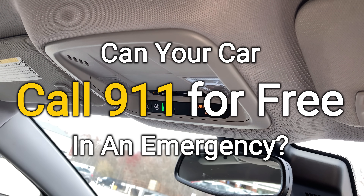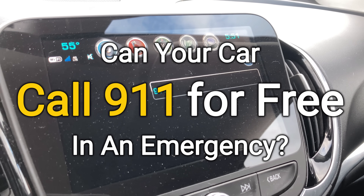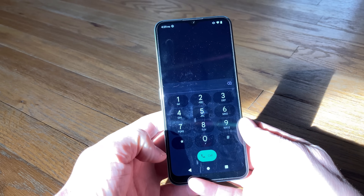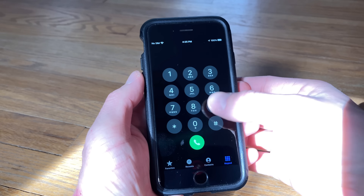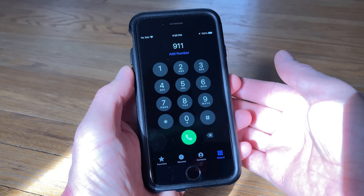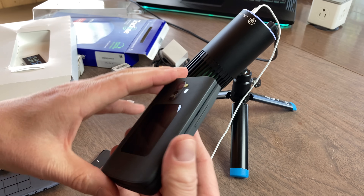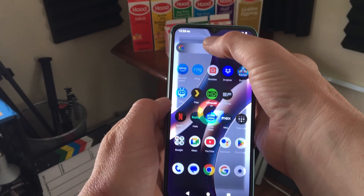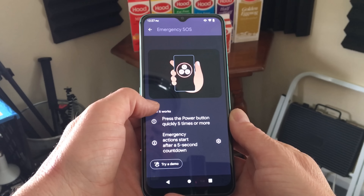In previous videos, I've shown you how to use the OnStar system in a GM vehicle to manually make an emergency 911 call for free without ever paying for an OnStar subscription. We've also discussed how any working mobile phone, at least 4G and later in the United States, is also capable of making a free 911 call without activation or a subscription of any kind. This opens the door to all kinds of options for an emergency safety net — everything from a cheap $20 Walmart flip phone without service to the Android or iPhone you may already have in your pocket, which is capable of some pretty amazing emergency features in its own right.